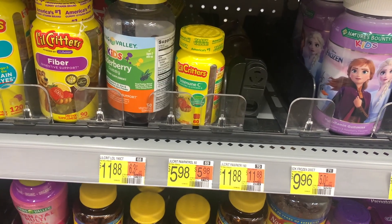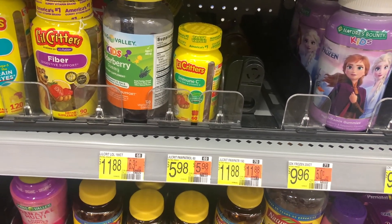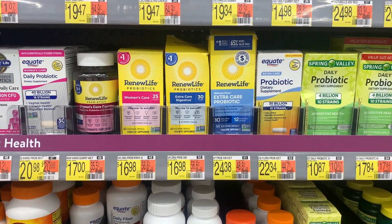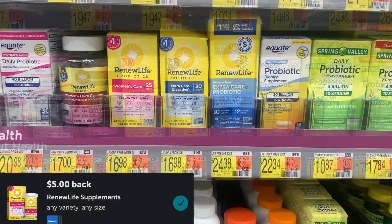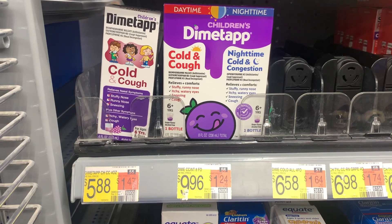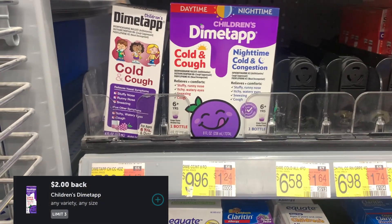Next, on Little Critters gummy vitamins priced at $5.98, you'll get back $2.00 from Ibotta, $2.00 from Coupons.com, and $1.00 from Swagbucks, making the final cost 98 cents. I also wanted to pick up the Renew Life 3-Day Cleanse — priced at $6.84 with $5.00 back from Ibotta for $1.84 final — but couldn't find it in my store even though it showed in stock. Next, Children's Dimetapp cough syrup at $5.88 is $1.88 after $2.00 from Coupons.com and $2.00 from Ibotta.